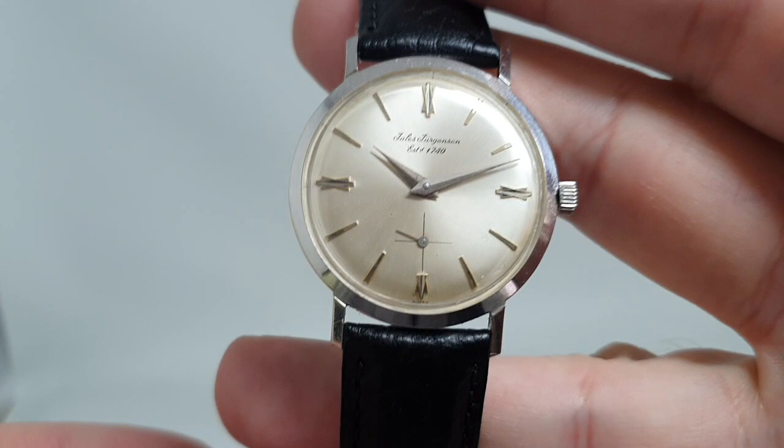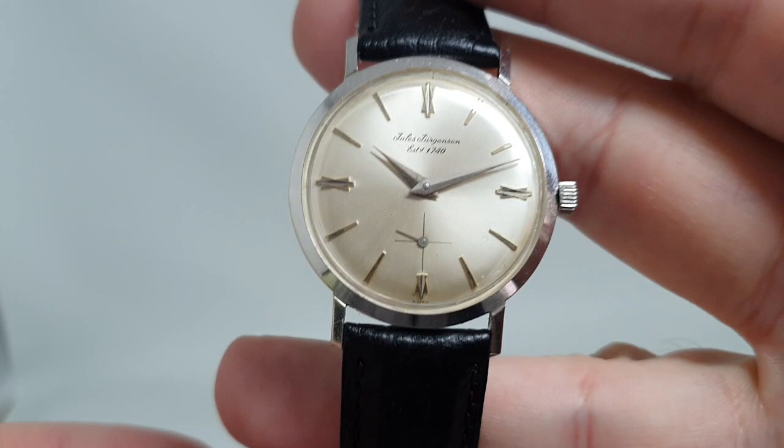It's not a watch you're going to see every day, and that's the ones we always like. This is available now at birthyearwatches.com, and you'll find the link in the comments below. Thanks for watching.